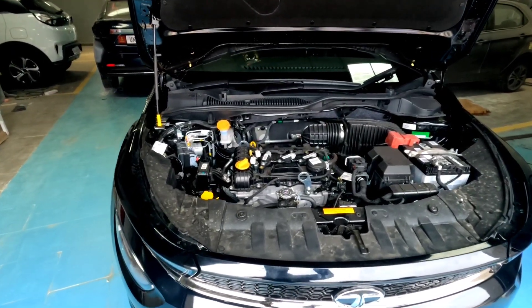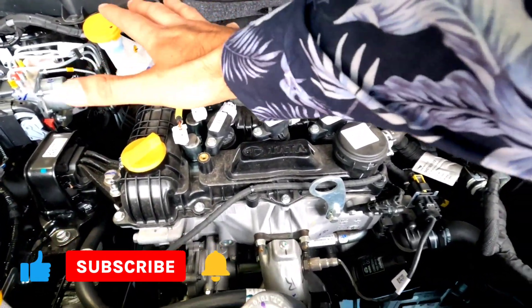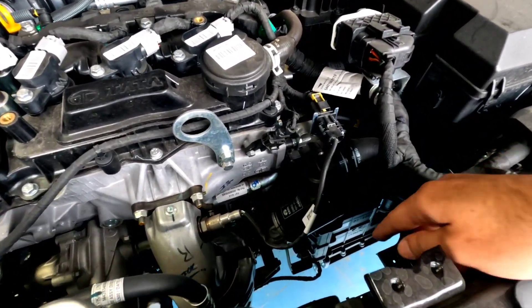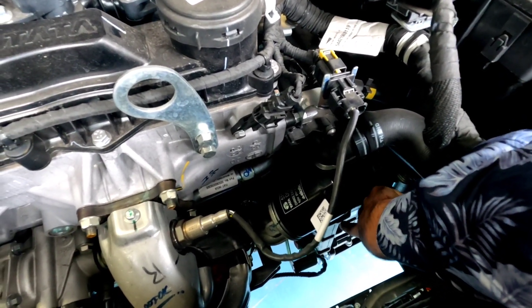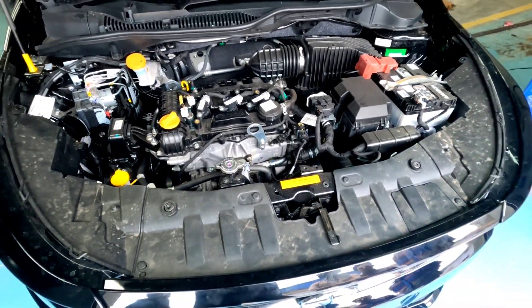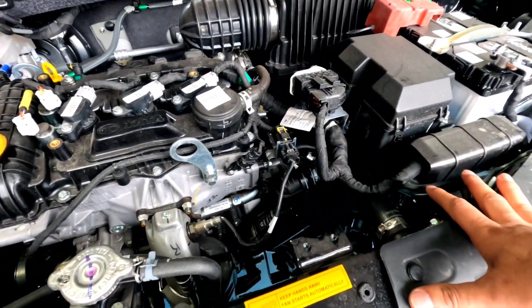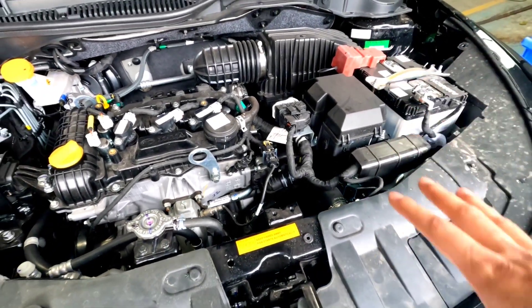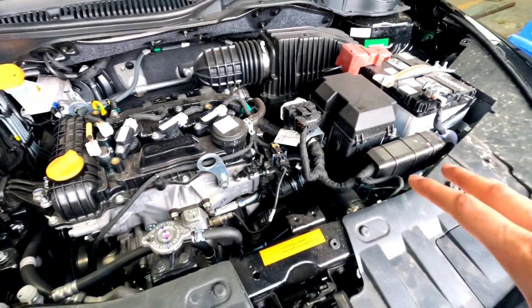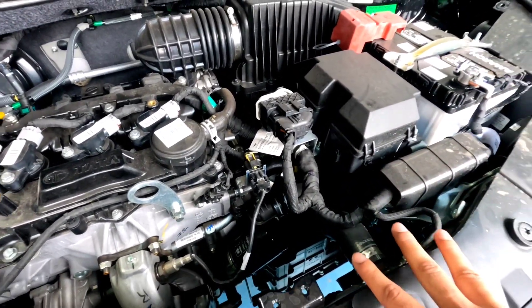Fuel tank capacity is 37 liters and boot space is 345 liters, which is class leading — the most you'll get if you compare it with the Baleno. The main change is this transmission — dual clutch transmission. This gearbox is sourced from Punch Powertrain, a Chinese company. The gearbox is quite large, so Tata has modified it for Indian conditions — Indian roads, Indian market — making it compact and reducing weight before introducing it in this car.